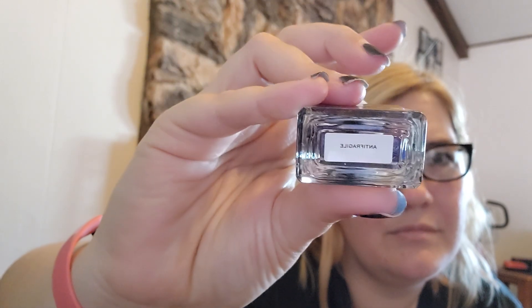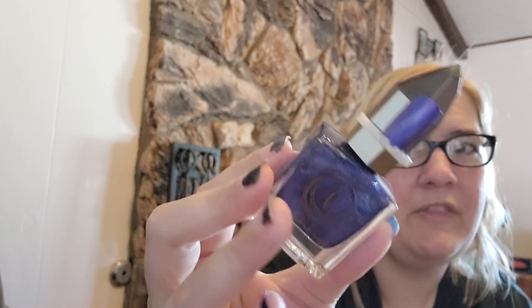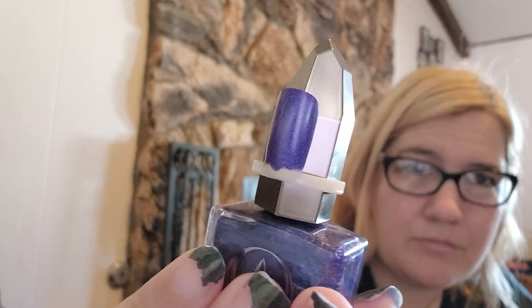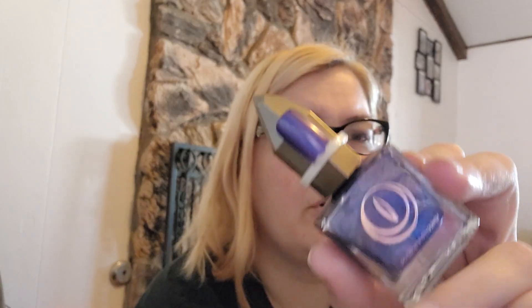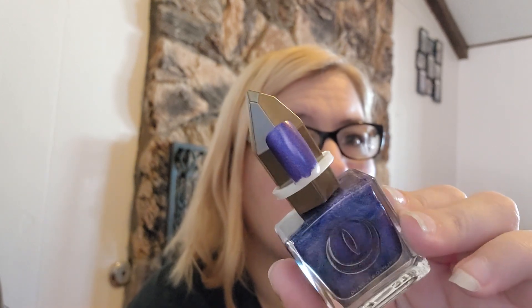This one is also a holo. It's called Anti-Fragile. It's more of a common type of shade — a mid-purple tone holo. I have a few polishes in this same kind of color and tone, but this one is a little bit more holo than the others I have. The Moon Cat formula is very smooth, so this one is very nice and easy to work with — a somewhat superior formula to the other similar ones I have. Super pretty.